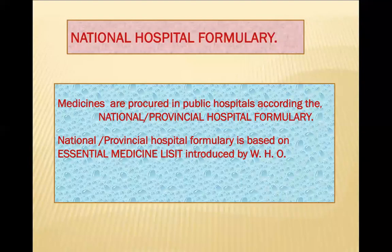Most drugs and medicines procured in public hospitals are based upon the National Hospital Formulary. The WHO has introduced an Essential Medicine List because there are thousands of molecules of various medicines available and you cannot purchase all of them. These are the basic medicines which must be available in big hospitals — there are more than 400 to 500 molecules listed.